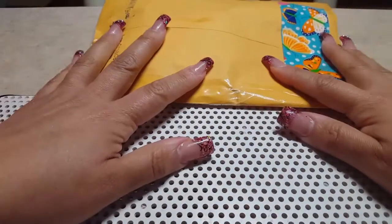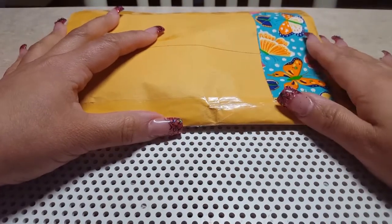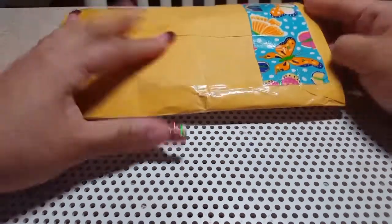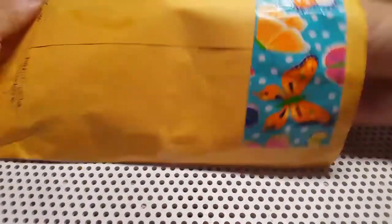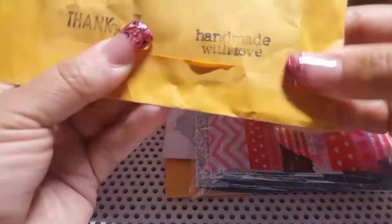Hi ladies, welcome to my channel! Today I'm doing swap reveal number six for the 'My Dream Sweet 16' group swap. The reveal is from Main Nail Designs, and look at this beautiful tape — I love it! She stamped it with 'Handmade with Love.' Thank you, that's so cute!